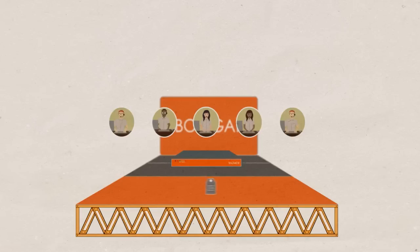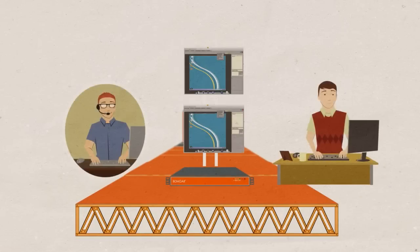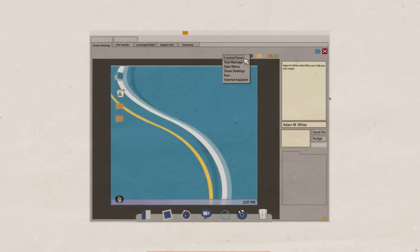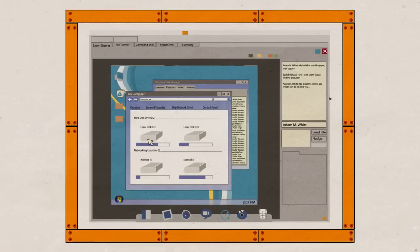We let you match customers with the most appropriate rep based on support issues, technical skills, priority, and availability. You can view remote system information, transfer files, access the command line, co-browse, do two-way screen sharing, collaborate with other reps and experts, and elevate to full remote control with one easy click, so you can move from chatting to directly solving the customer's problem in the same session. Every step in the process is permission-based and guarded by the highest level of security.